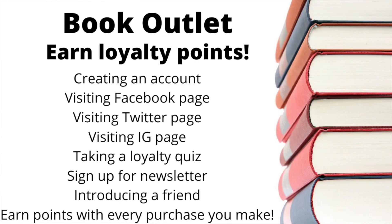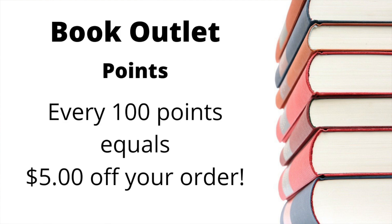If you are not aware of Book Outlet, you need to be aware. I will put a link in the comments that will get you a $10 credit on your very first purchase of $25 or more. Don't forget that when you spend $35 you get free shipping, and there's also a ton of other ways to earn loyalty reward points towards your purchase.